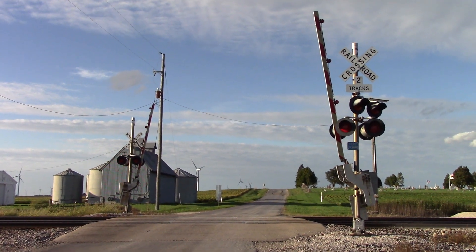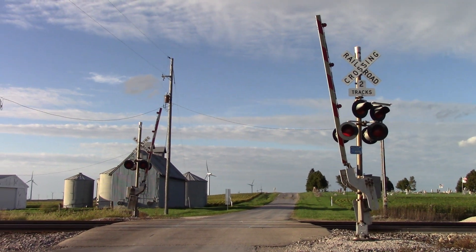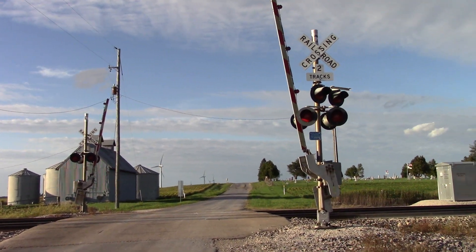This is the 26th Road Grade Crossing located on the BNSF Chillicothe Sub in Ranson, Illinois. Here we have two older Satran signals, each with LED lights and each with an e-bell. This is a view looking north; we'll get a look here at the southern signal.